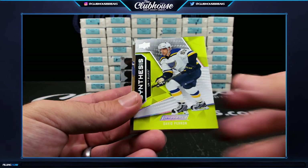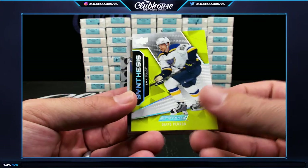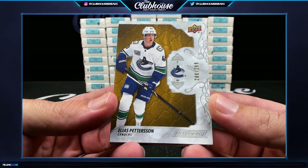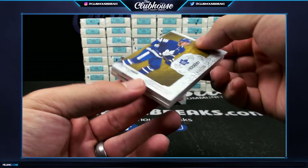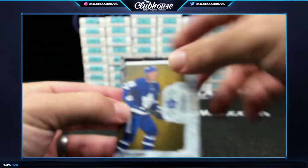St. Louis Blues — David Perron, Zelda Synthesis. Vancouver — Pettersson, 2 of 299, Tony T. And for Toronto — 36 of 299, Rasmus Sandin rookie. Ryan Luke.